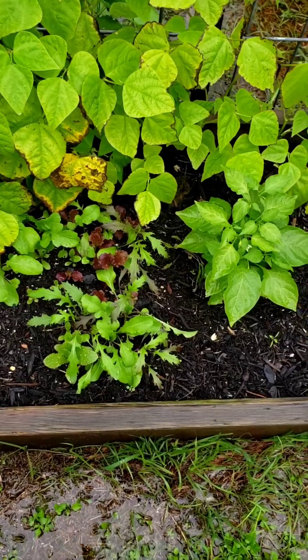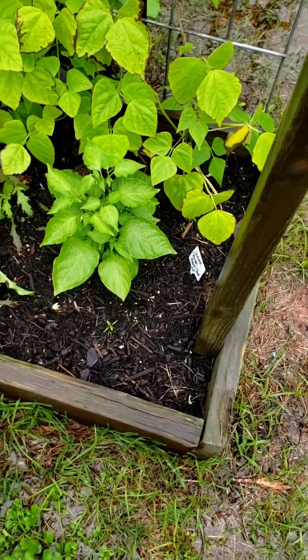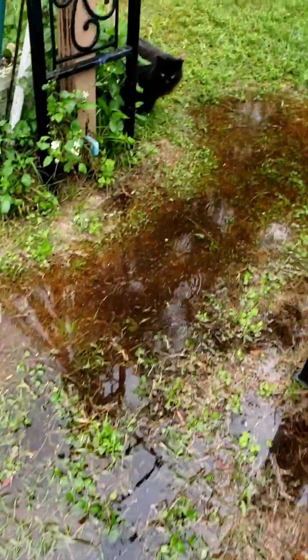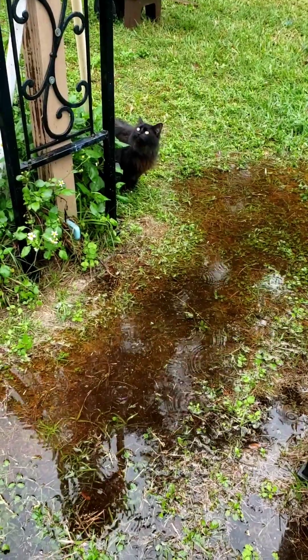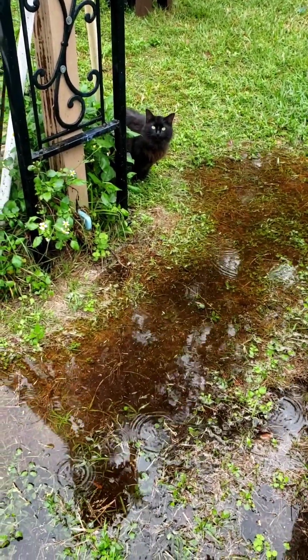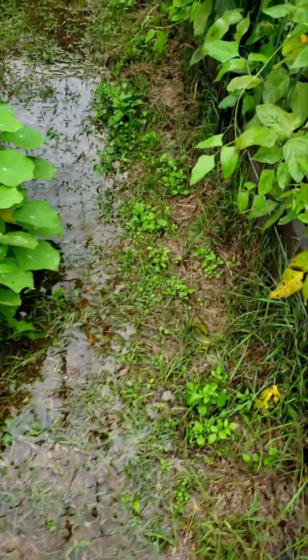It is raining again. This is a sugar rush peach pepper. Little kitty wants to come in with me and she's crying. I know, Gracie, I'm sorry. This is just insane.